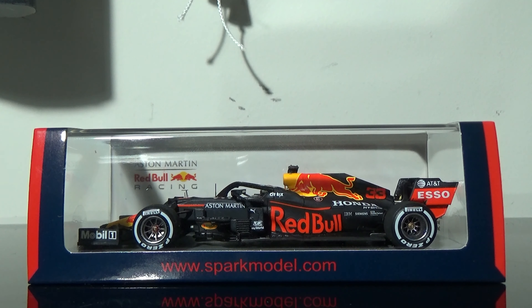On the packaging, it's the standard Spark packaging for Formula 1 cars — they have a lot of different colors. This one has the Red Bull colors of dark blue and red. That's sparkmodel.com, and of course you've got 2020, symbolizing the 2020 model. Got all the copyright stuff on the bottom. Flipping over to this side, the packaging says Aston Martin Red Bull Racing and sparkmodel.com.